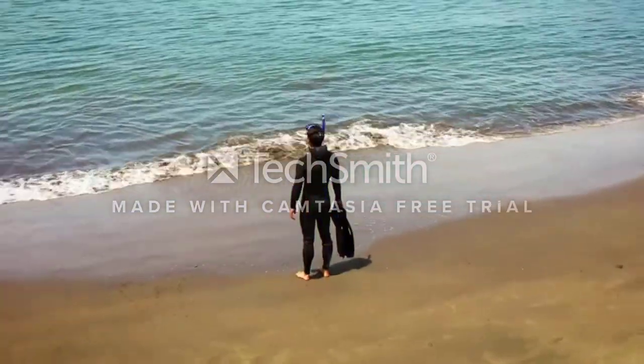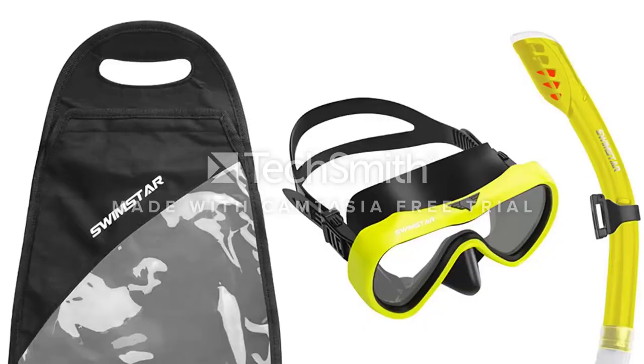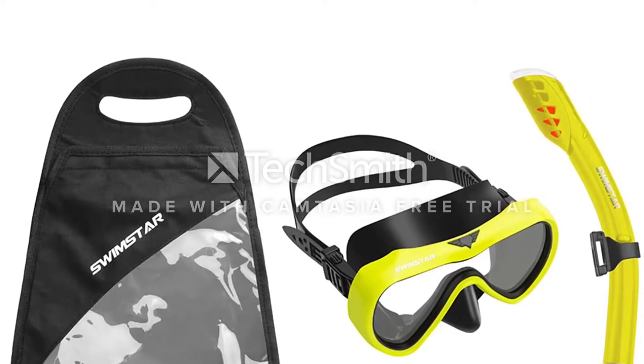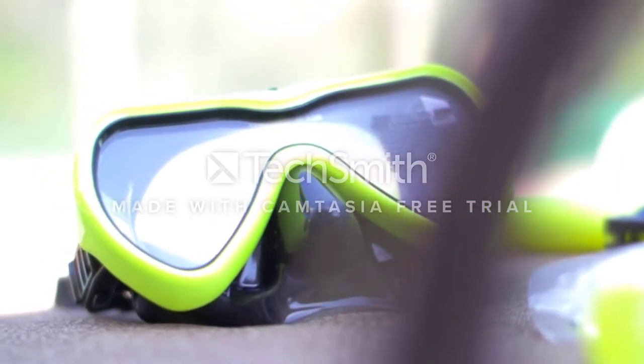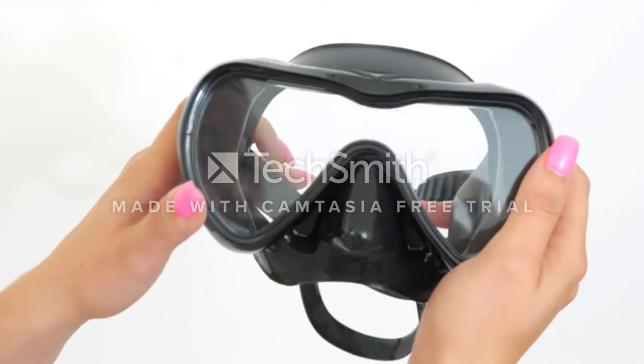The high-quality silicone is used around the entire snorkel mask to achieve a leak-proof seal. Silicone is also used to seal the nose and mouth area from the lens area. This helps the mask not fog and helps prevent air recirculation issues. A proper fit of the mask is needed to ensure the mask seals properly.